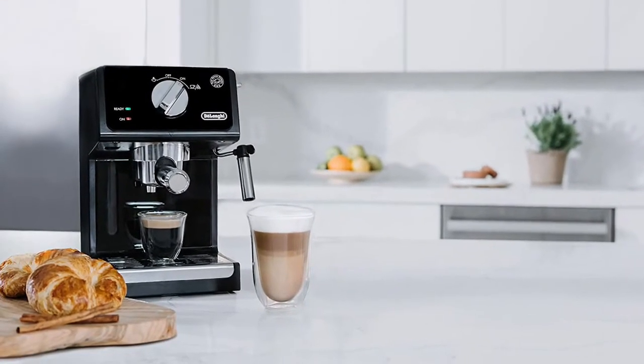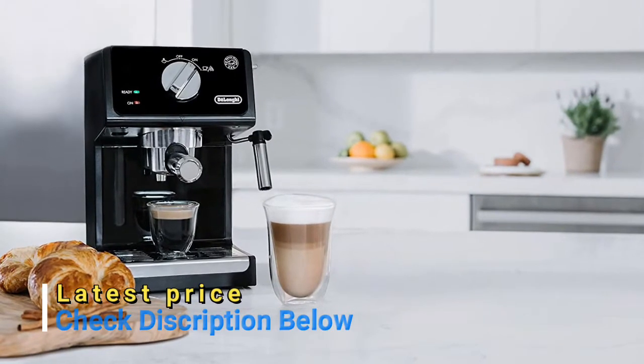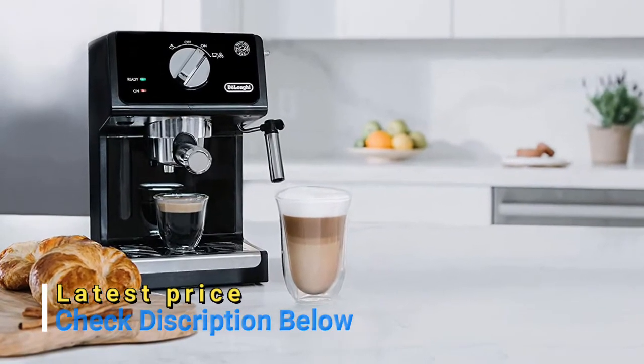Your foam, your way — a manual frother mixes steam and milk to create a rich creamy froth for evenly textured drinks, just the way you like them.